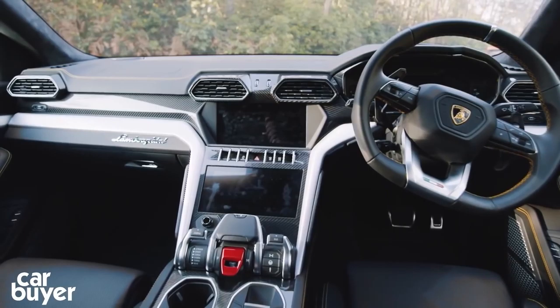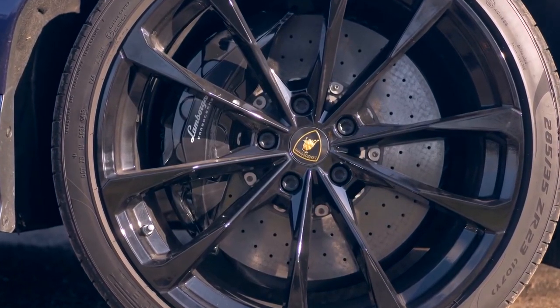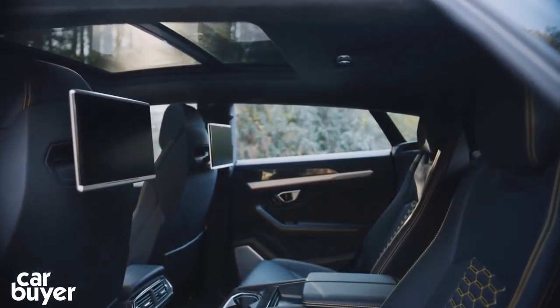Detailing is second to none throughout, and everything is finished to the highest standard, from the lightweight, chrome-accented wheels, to the metallic paint job, to the fine leather interior trim.